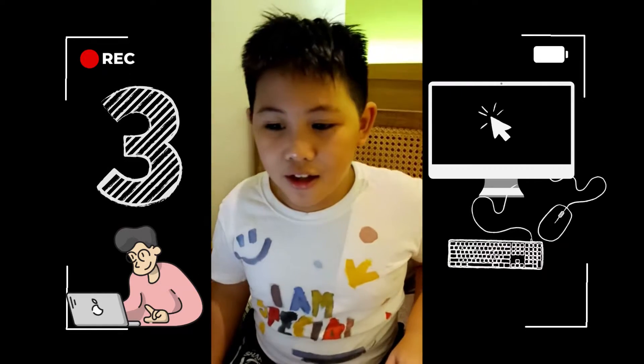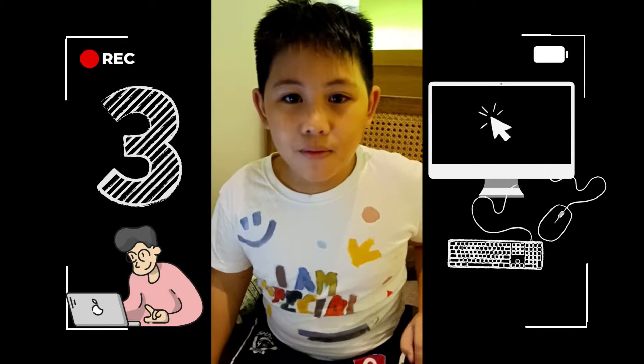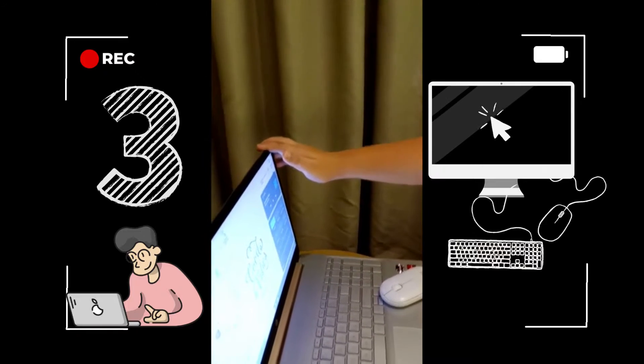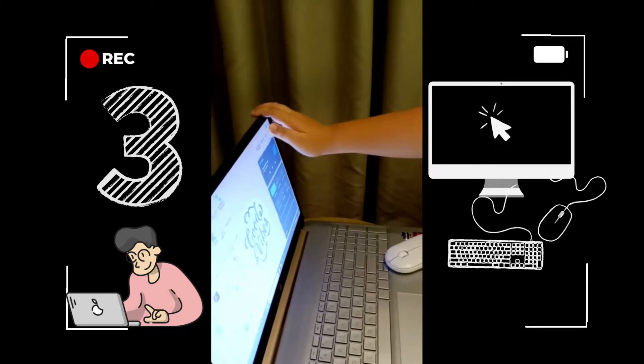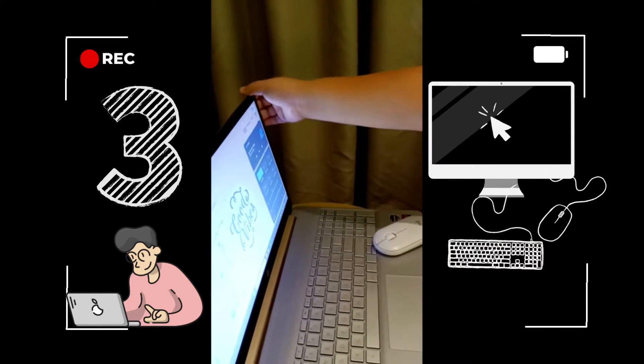Number three: don't touch the screen if it's not a touchscreen. Don't bend the screen or it will be damaged.